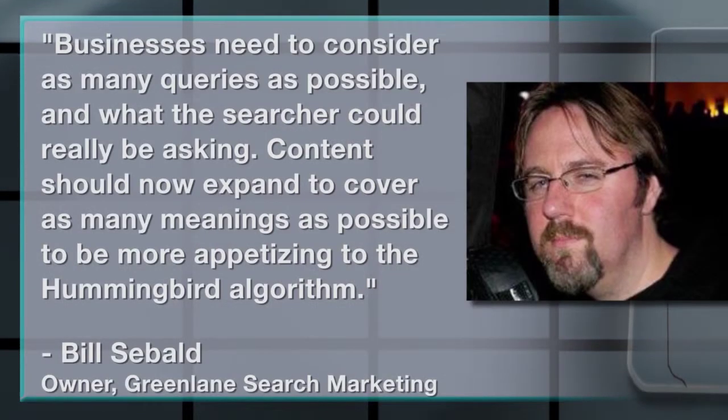According to Bill Sebald, owner of Green Lane Search Marketing, businesses should understand what exactly a consumer is trying to find out. Businesses need to consider as many queries as possible and what the searcher could really be asking. Content should now expand to cover as many meanings as possible to be more appetizing to the Hummingbird algorithm. Businesses should think about creating specific content that offers value to their customers and, more importantly, provide answers to the questions their prospective customers might be asking.